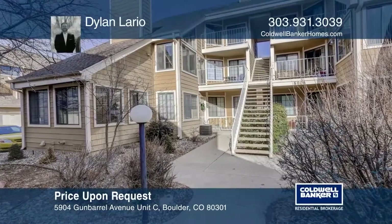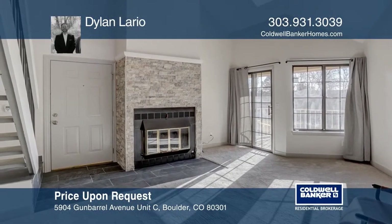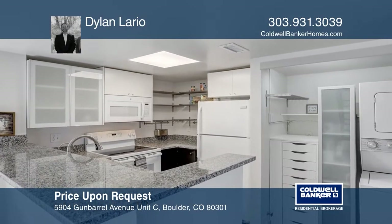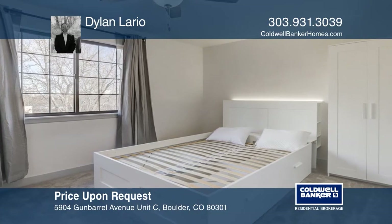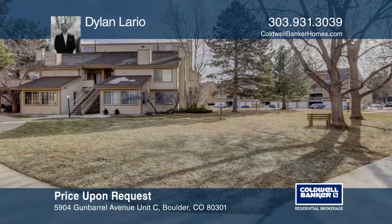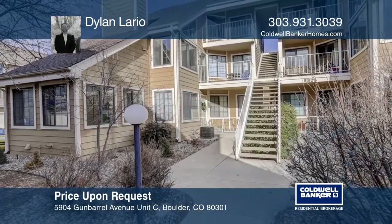This two-bedroom, one-bath in-unit on the top floor offers vaulted ceilings, a gas fireplace, and a large skylight. The new kitchen features brand new cabinets, counters, chrome finishes, custom shelving, and a wine rack. The bedroom features a built-in wardrobe and bed. The large upstairs loft has west-facing windows with a view of Boulder Reservoir and foothills. Schedule a time to tour your new home by calling Dylan Lario.